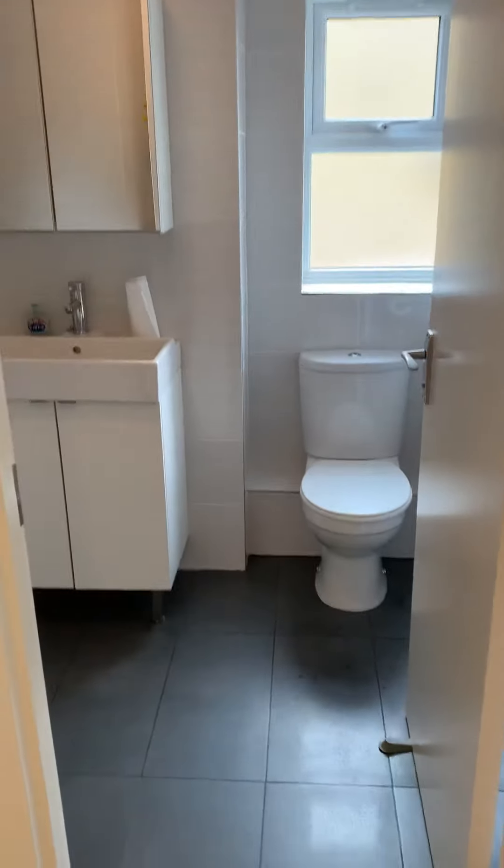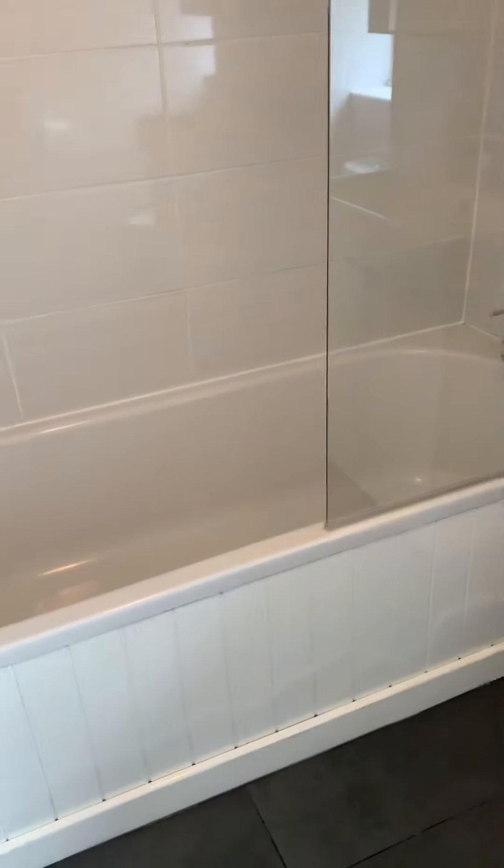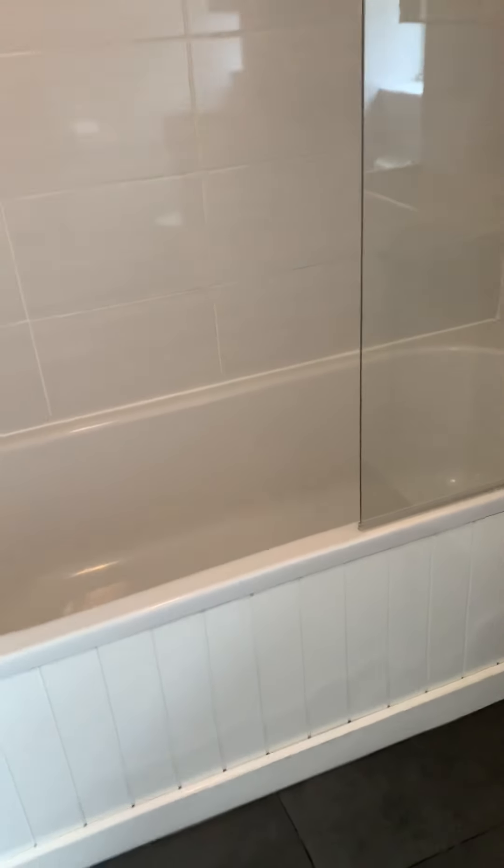To the front is the bathroom, which is a very good size and very nicely done. It has modern light grey tiles, plenty of storage, a bathtub, an overhead shower, and white sanitaryware, with a window for natural light.